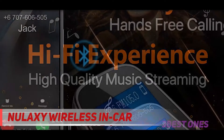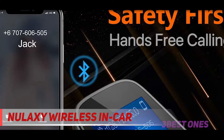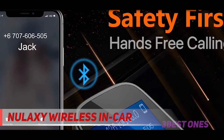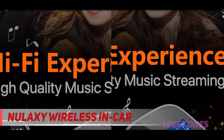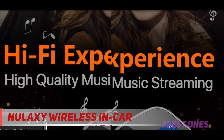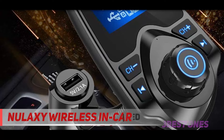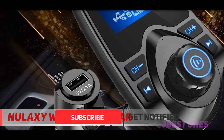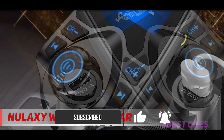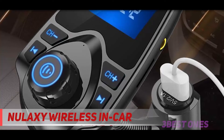And at number one on this list is the Nulaxi Wireless In-Car Bluetooth FM Transmitter Radio Adapter — the best Bluetooth transmitter for car use and definitely the most unique offering on our top list. It's meant specifically for auto use and allows you to stream Bluetooth audio from your phone over your car's speakers via standard 3.5mm aux cord connectivity, or by syncing the device to a specific FM frequency and tuning directly into your music using your car's radio.